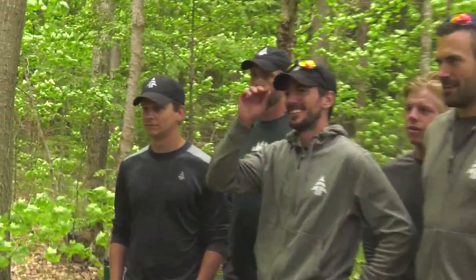Alright gentlemen, today we are doing the great outdoor cook-off, and to run us through it we have one of the top chefs in Canada, Nancy Hinton with us.